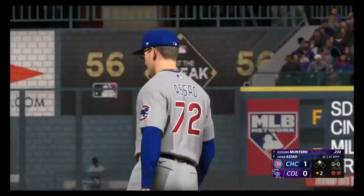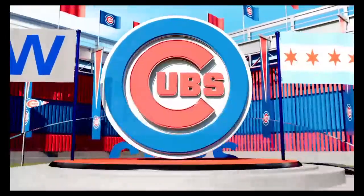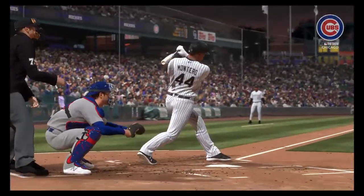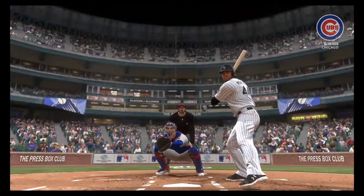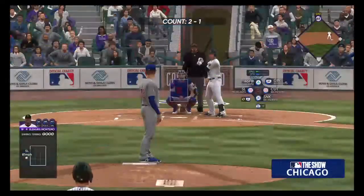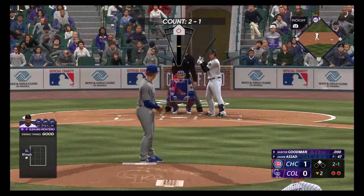Back-to-back strikeouts, and they still haven't managed to do anything with the leadoff double. You just don't want to get careless here — you've done a really good job to get two outs after that leadoff double. Just gotta execute your pitches, and it's a non-issue.